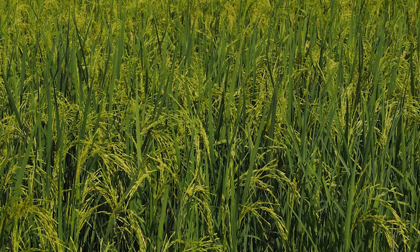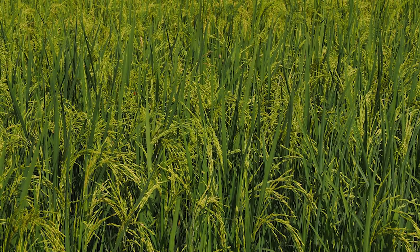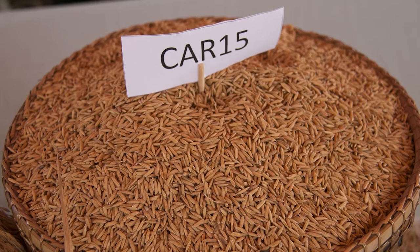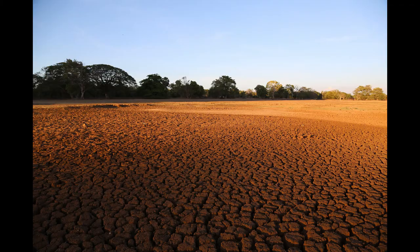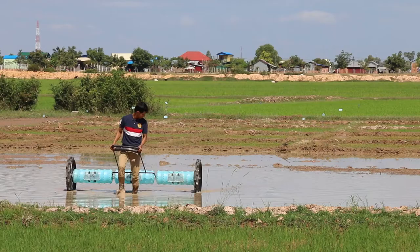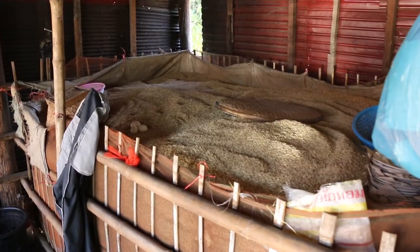To improve yields, the International Rice Research Institute, or IRRI, has developed a new variety for Cambodian farmers. This rice has been engineered to withstand droughts. Additionally, its shorter growth cycle means farmers can plant and harvest three times in a growing season, improving output by 33%.